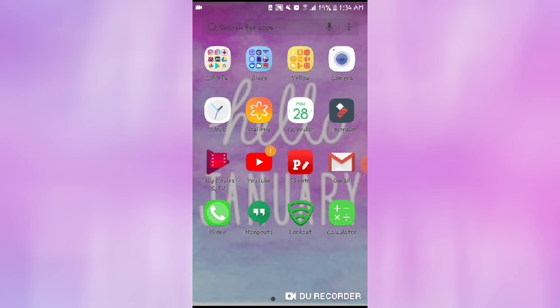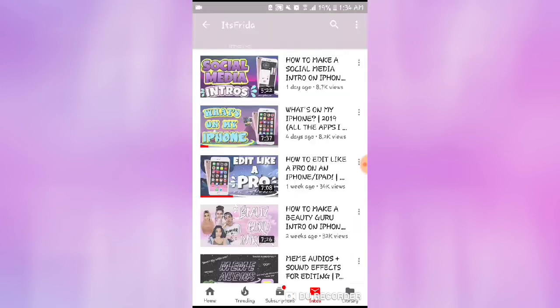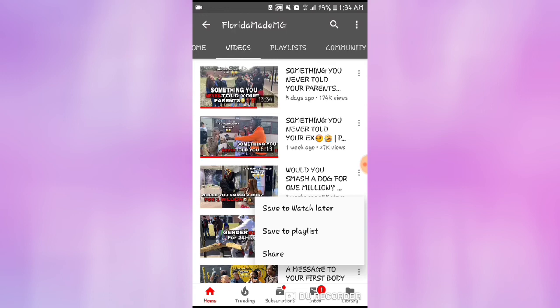Down on the third row I have my YouTube, which I was using to look for music. So yeah, that's that.